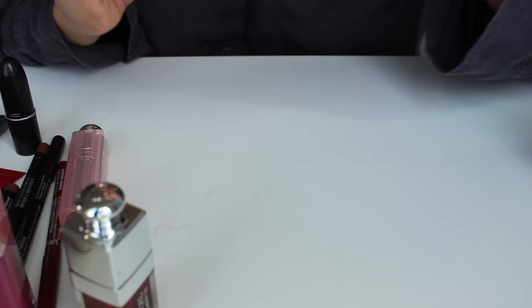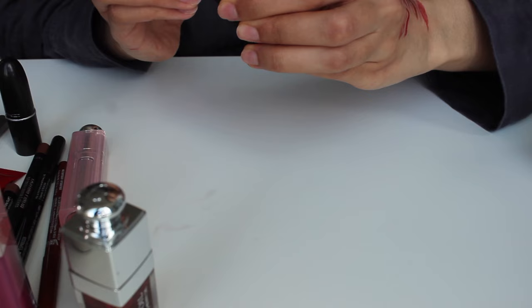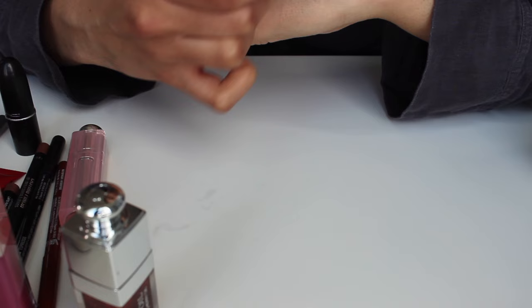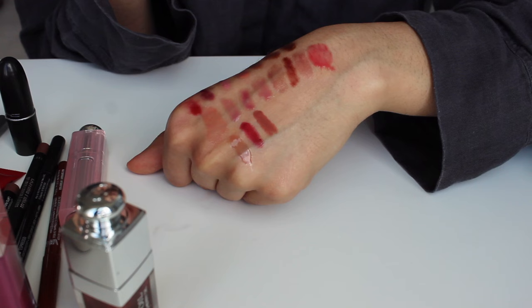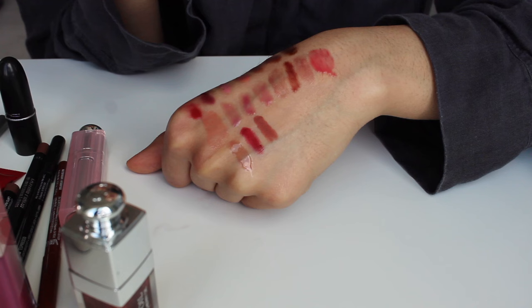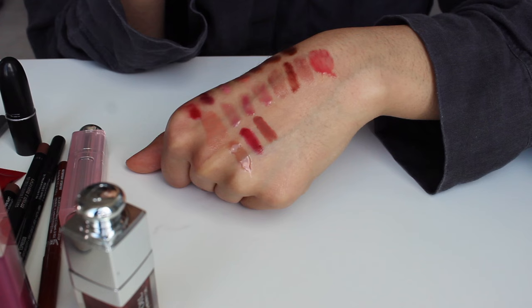This is also a new addition — NARS Piège. I got this for a really random reason: there's a show called Elite on Netflix with a character named Isadora who always has the most beautiful brownish pink lipstick on. I went to her Instagram, found a picture with that shade, checked the tagged people, found the makeup artist's page, commented asking what lipstick it was, and she said it was NARS Piège. So I bought it, love it, and don't regret it one bit.